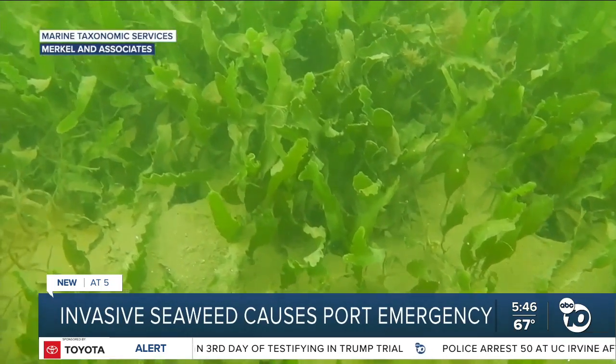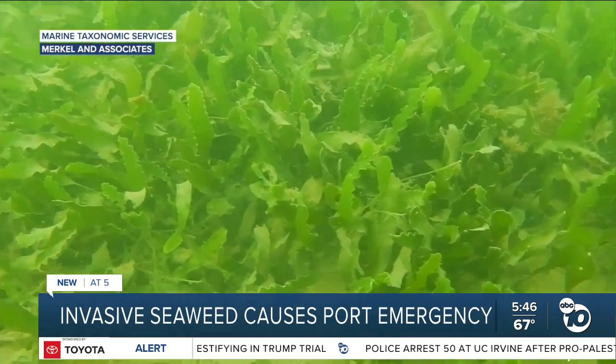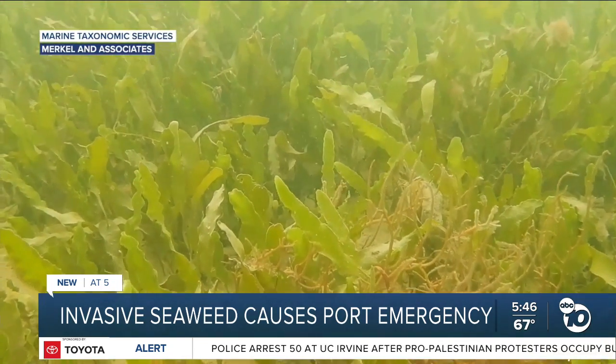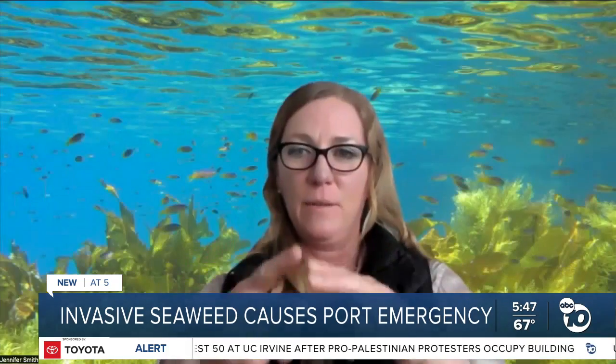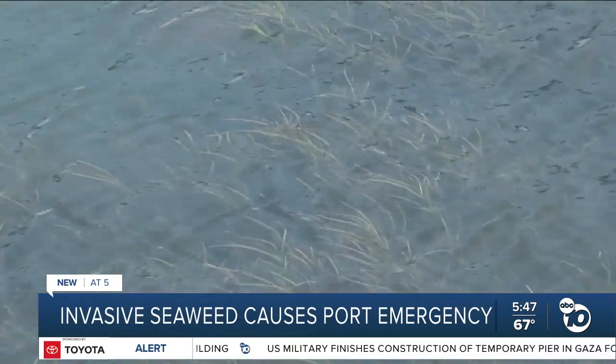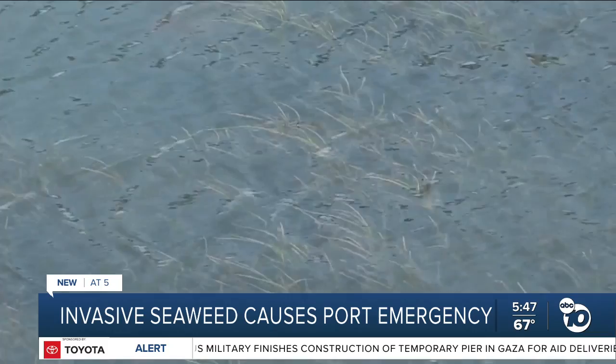Since then, it's spread — which oceanography experts say is its specialty. One of the things about the genus Caulerpa: you can cut it up into a whole bunch of pieces, and each one of those pieces can continue to grow into a new plant. This type of seaweed takes over native sea plants that provide food for local turtles, birds, and fish.